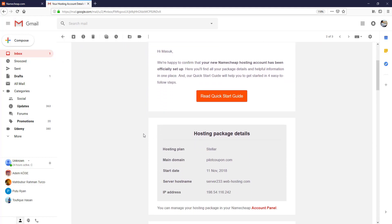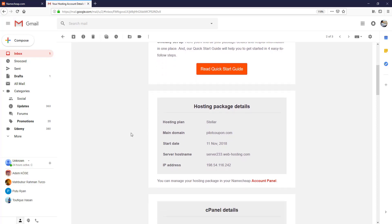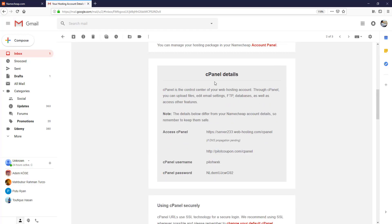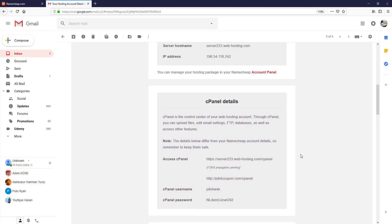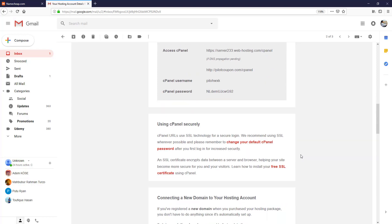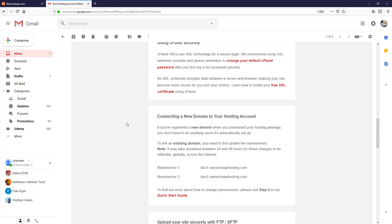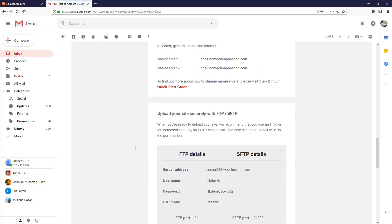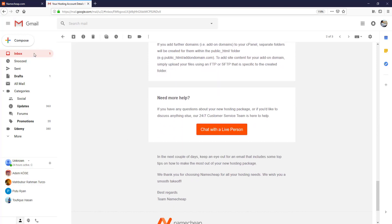Opening the first email, they give us hosting package details: server hostname, IP address, main domain, and cPanel details. Using these cPanel details we can easily log in to cPanel using the provided username and password, and can easily install WordPress on our website — we will see everything about setting up WordPress in the next lecture. There is also other information such as hosting server 1 and 2, FTP account details, and so on.